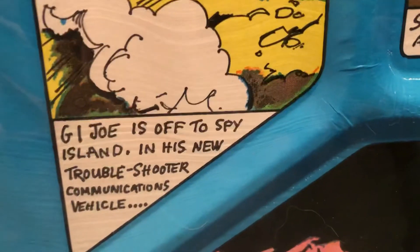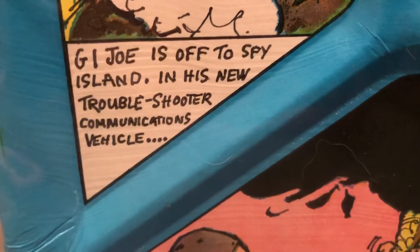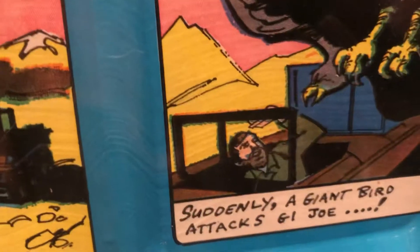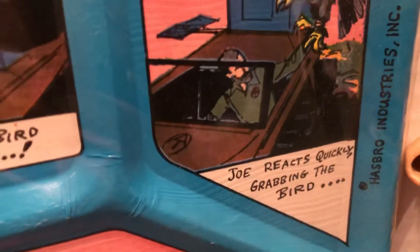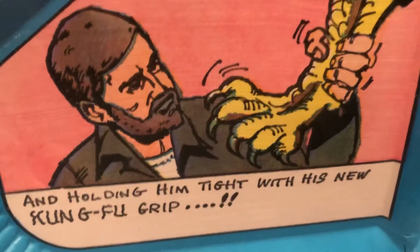It's got a story. G.I. Joe is off to Spy Island in his new Troubleshooter communications vehicle — yes, that came out in 1974. Suddenly, a giant bird attacks G.I. Joe, otherwise known as the Vulture. I got him — he's very cool. Joe reacts quickly, grabbing the bird. And this was new for that year also — holding him with his new Kung Fu grip. There's some Kung Fu grip right there.